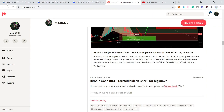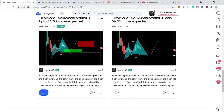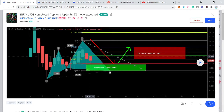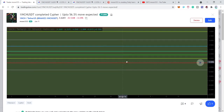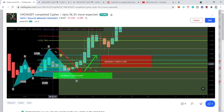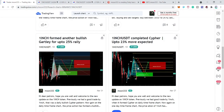First, let me show you my first idea that I shared about 1inch token — that was in the month of January. At that time the price line was completing the final leg of the bullish cipher pattern. Playing this chart, you can see that the price action turned really very strong bullish from the buying zone of the bullish cipher, where the leg was completed and turned very strong bullish.